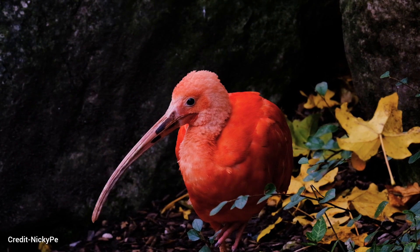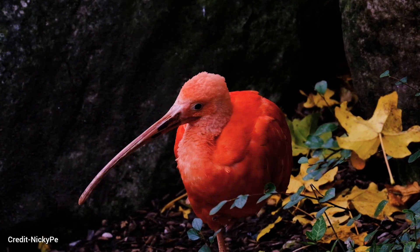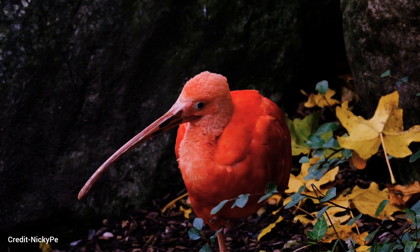Ibises are long-legged birds with long necks and curved bills. They use their long bills to probe for food in mud and water.